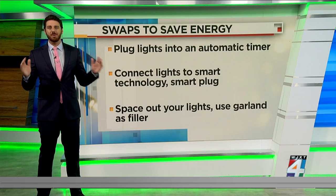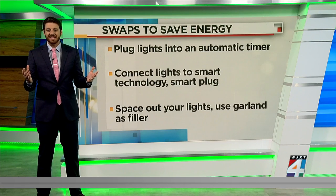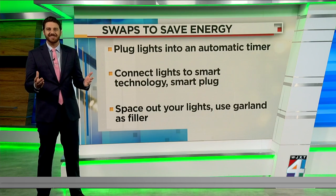Finally, space out your bulbs and use reflective garland or tinsel to help fill that space. It'll make it look like you have more lights than you actually do.